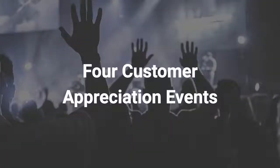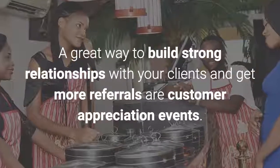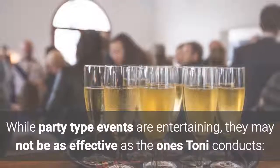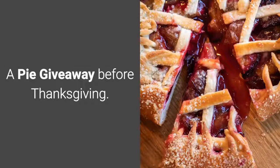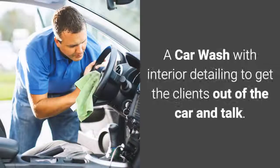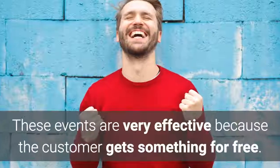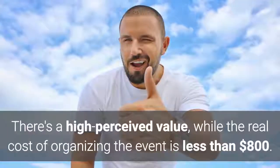The second strategy: customer appreciation events. A great way to build strong relationships with your clients and get more referrals are customer appreciation events. While party-type events are entertaining, they may not be as effective as the ones Tony conducts — such as a pie giveaway before Thanksgiving, a pizza giveaway at a nearby pizza joint, a movie afternoon with a small reception before the movie, or a car wash with interior detailing to get clients out of the car and talk. These events are very effective because the customer gets something for free, with high perceived value, while the real cost of organizing the event is less than $800.